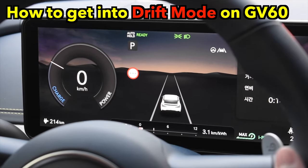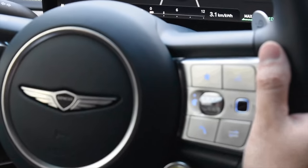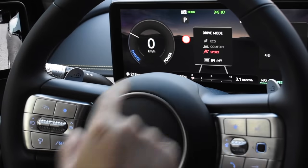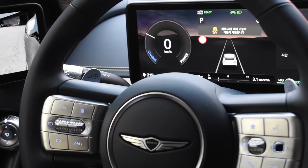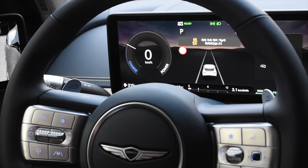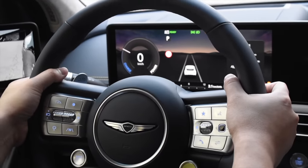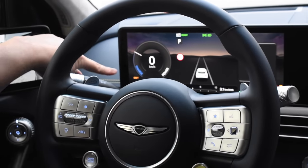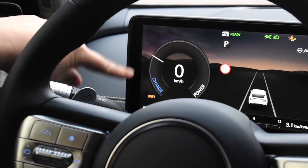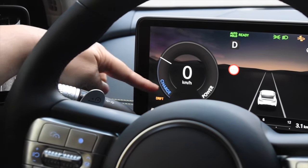Going into drift mode on the Genesis GV60: put it in parking mode and press and hold the brakes. The drive mode must be in sport. Then turn off the ESC to a second level — press and hold. It says it's completely off. Pull down the paddle shifter left and right for three seconds. So drift mode right here — I got into it. It says the drift mode has been activated. Now you put the car into drive and enjoy the car. And you see the drift right here.